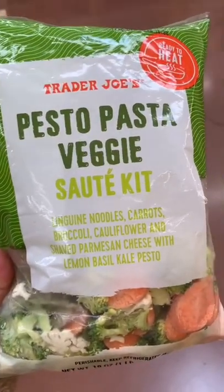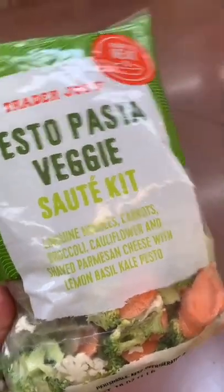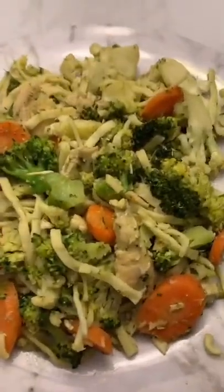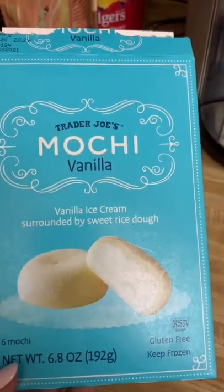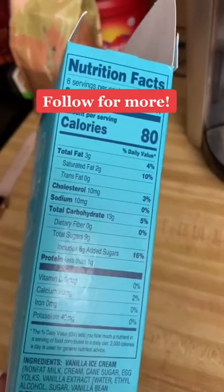And for dinner, I made this pesto pasta veggie kit. It took five minutes. I added chicken — it was delicious. Super filling and low calorie with all the veggies. And for my sweet tooth, I had a vanilla mochi. All that for under 1,500 calories.